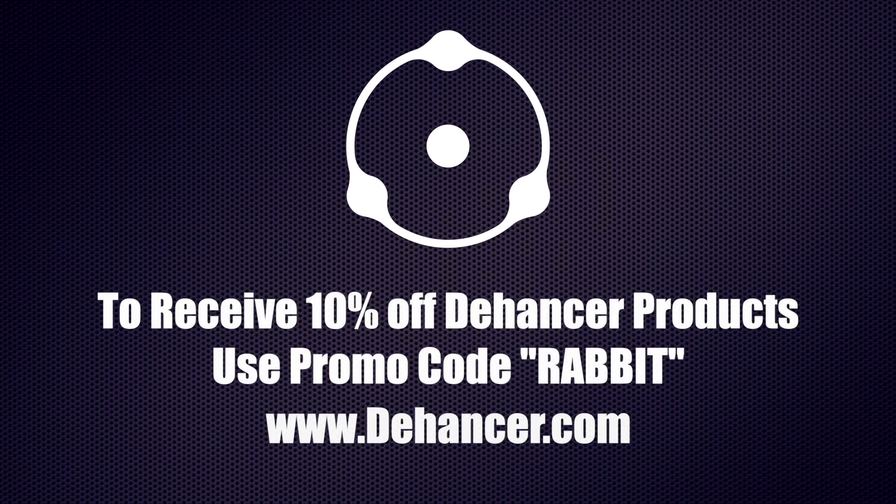Brought to you by Dehanser. Use the promo code RABBIT to receive 10% off Dehanser products. Dehanser.com.